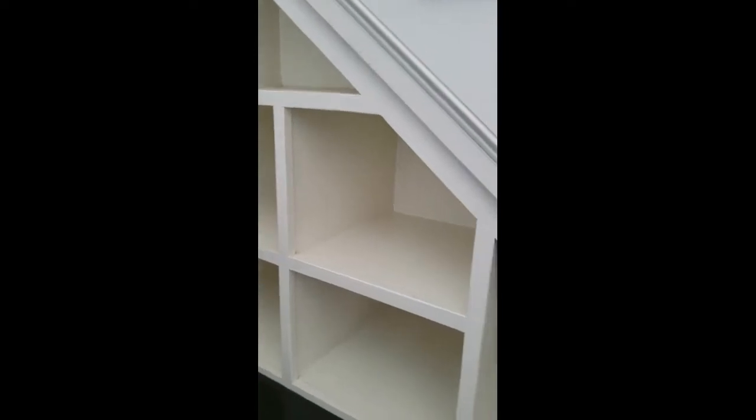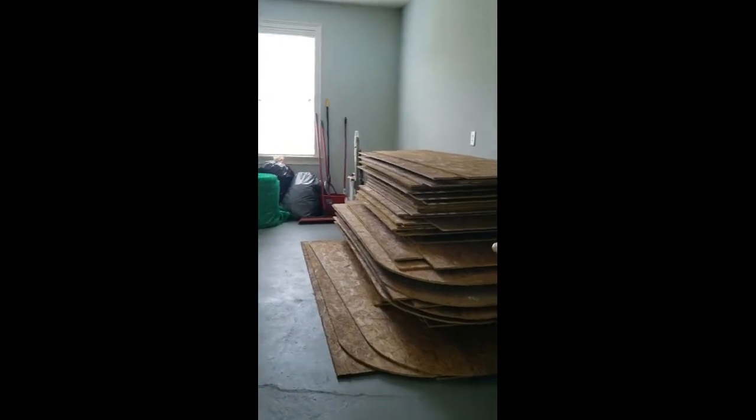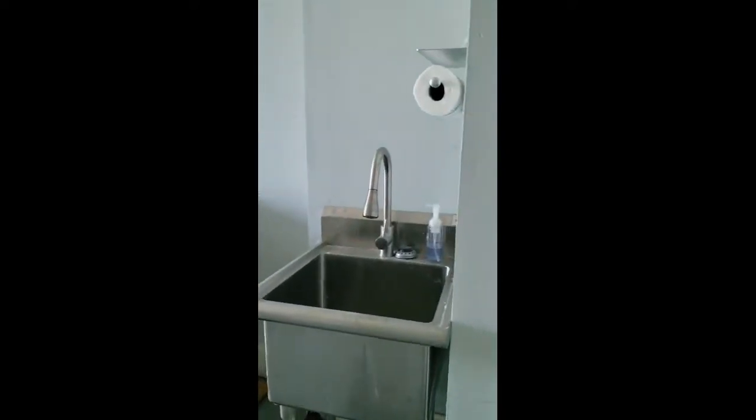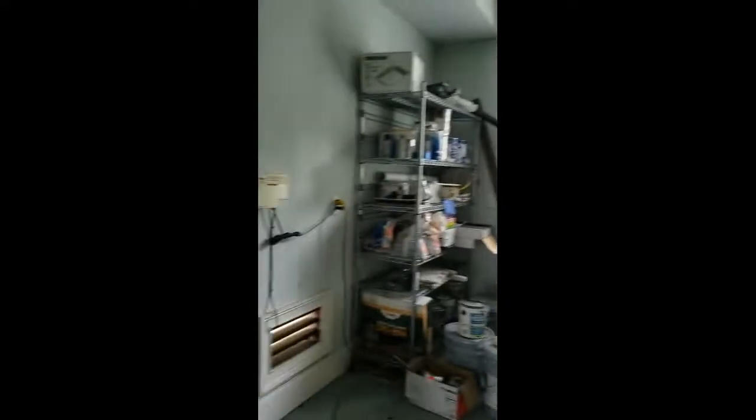I'm going to guess this is the garage. There are cubbies where you can stick your shoes, books, or backpack. It is also a three-car garage. Those are probably hurricane covers for the windows — you can see the rounded edge there. And you've got a little sink out here. Plenty of room.